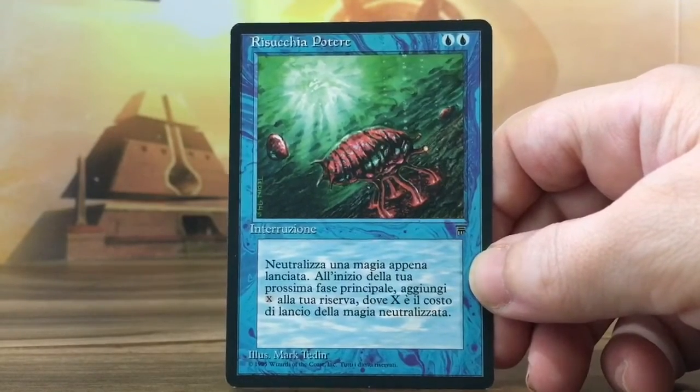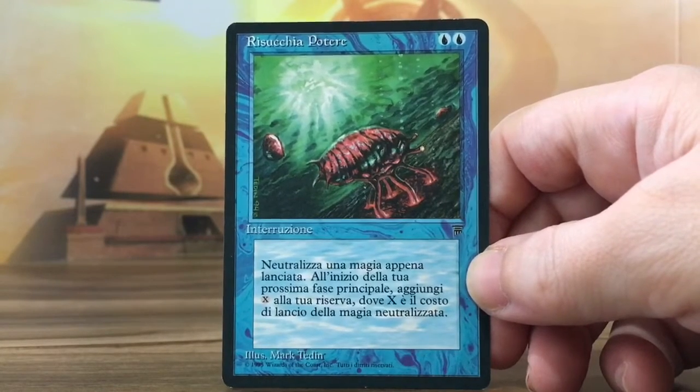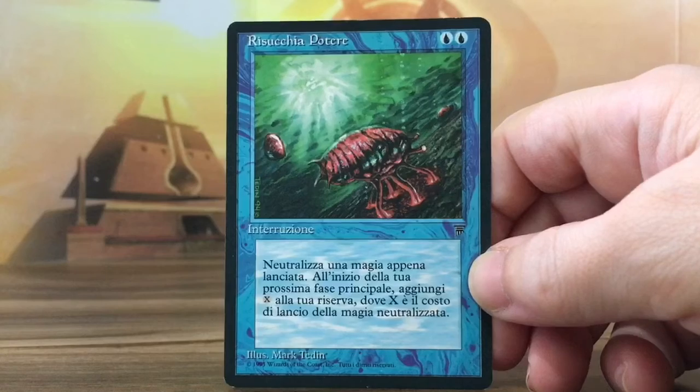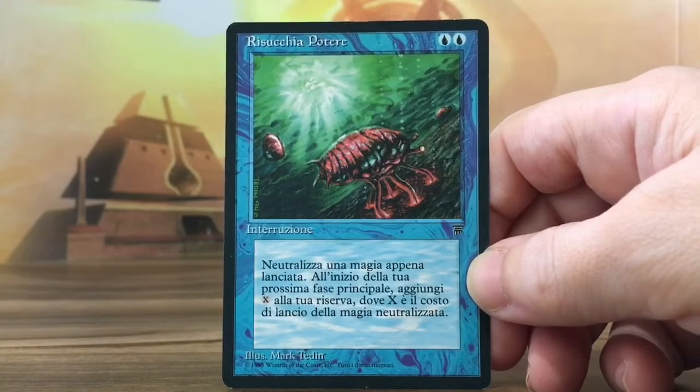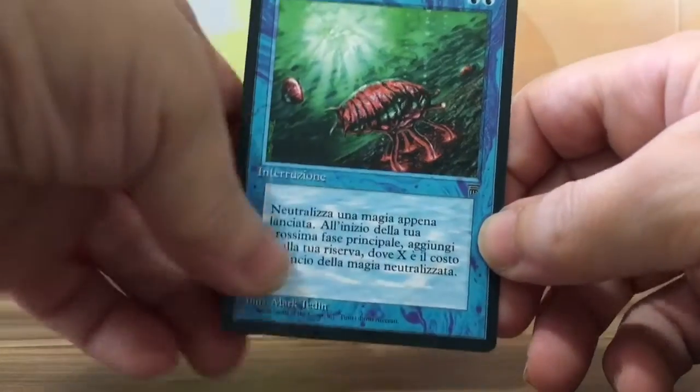This is a great card — Mana Drain. What it does is it counters a spell, and then in your next main phase you add X to your Mana Pool, where X is the mana cost of the neutralized spell.